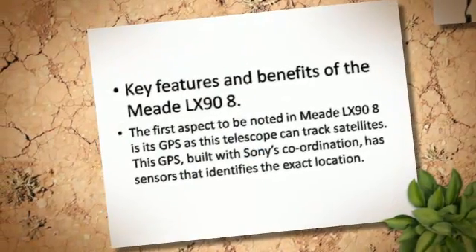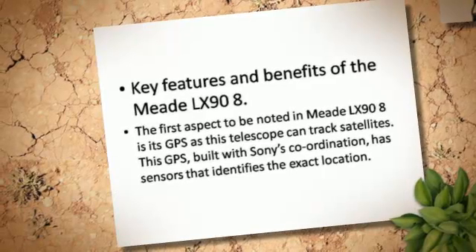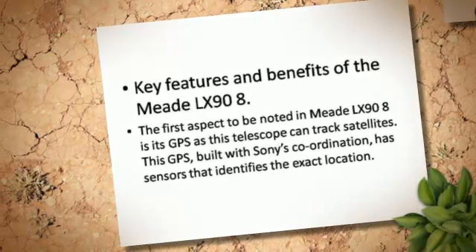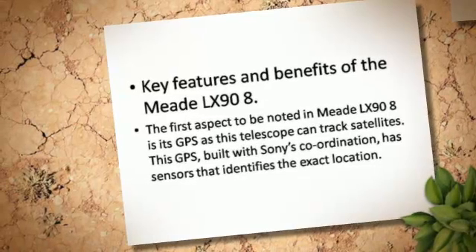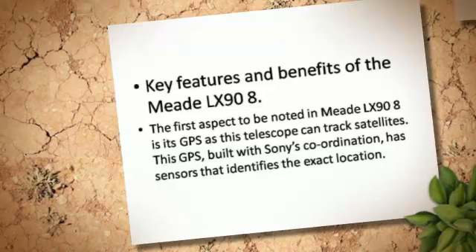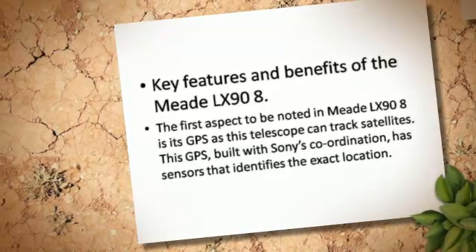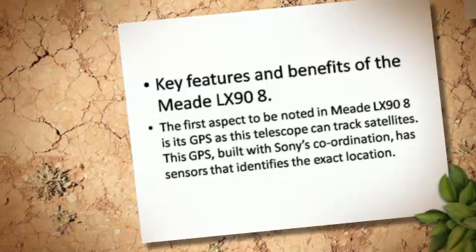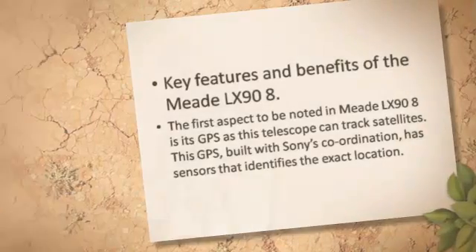Key features and benefits of the Meade LX-90-8: The first aspect to be noted is its GPS. This telescope can track satellites, and its GPS, built with Sony's coordination, has sensors that identify the exact location.